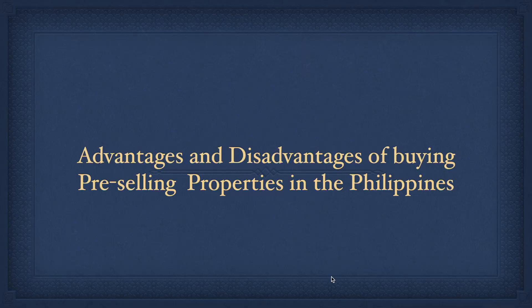Hello guys, welcome back to my channel. Today's video I am going to share with you guys the disadvantages and the advantages of buying resale properties. So to start, let me just talk about the advantages before that.